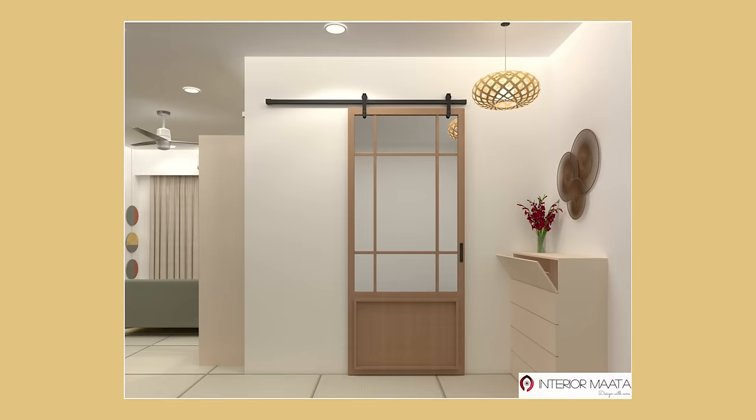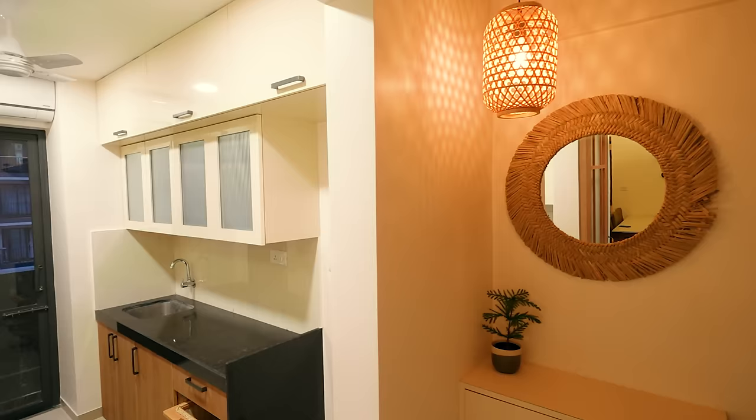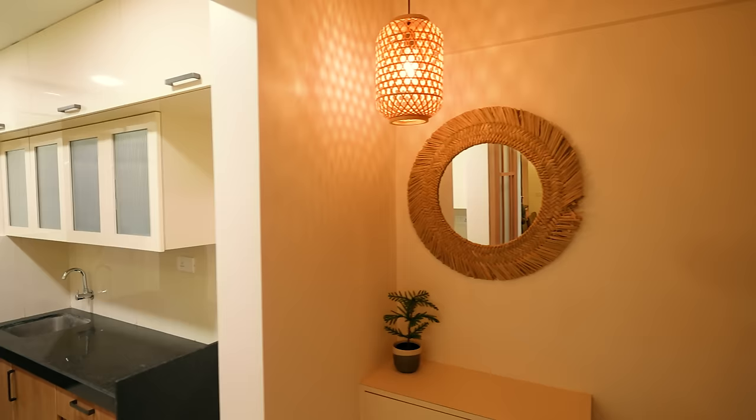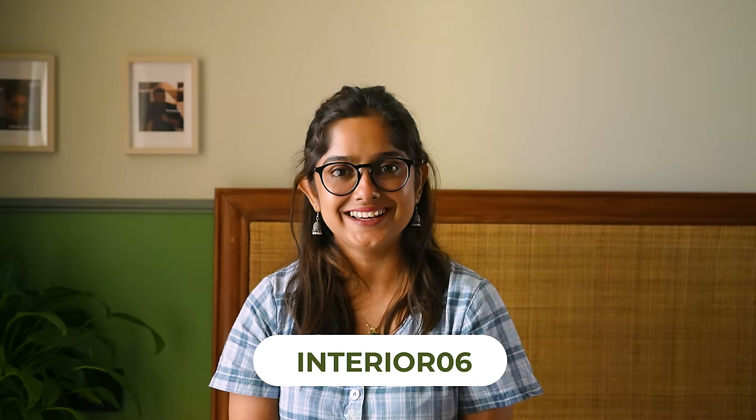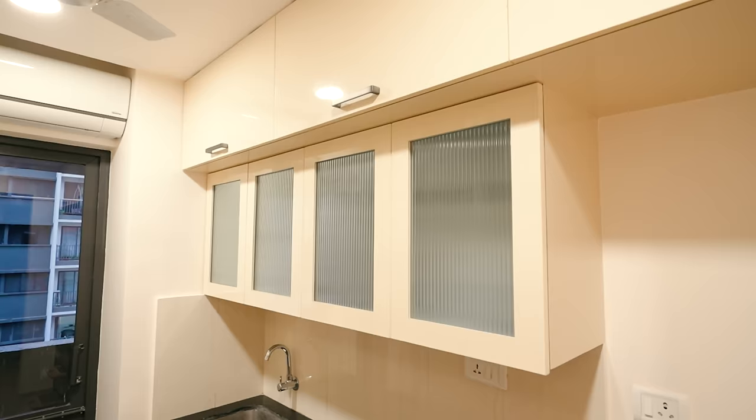The moment you enter, you see the kitchen directly, so we wanted to create a partition. As you can see on screen, we made a beautiful sliding partition door here. On the right-hand side we have given a shoe rack, and in the open area I found a really cute IKEA lamp which I installed along with a mirror from IKEA. I will link everything in the description box.